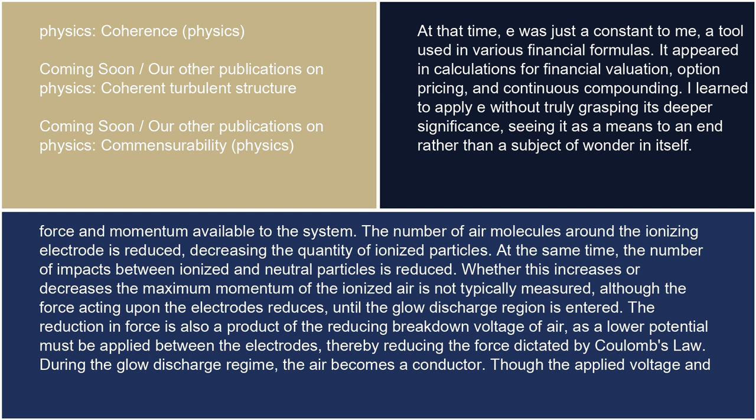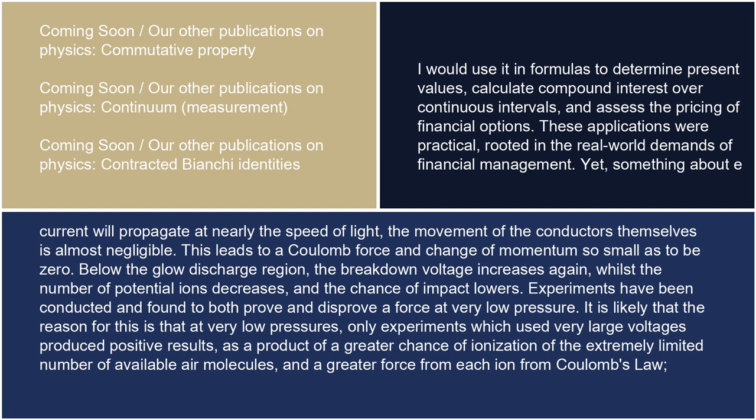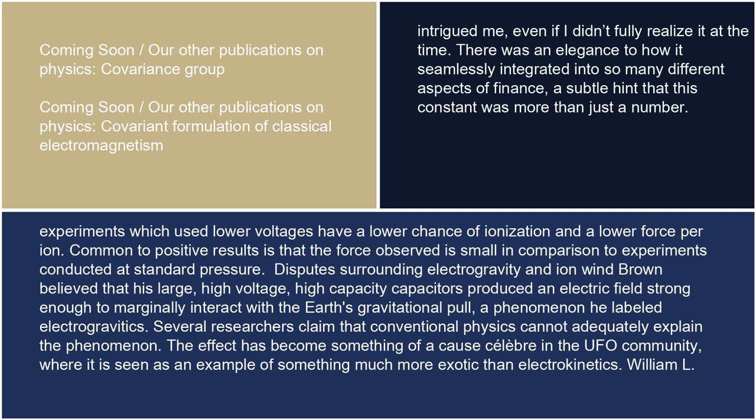During the glow discharge regime, the air becomes a conductor. Though the applied voltage and current will propagate at nearly the speed of light, the movement of the conductors themselves is almost negligible. This leads to a Coulomb force and change of momentum so small as to be zero. Below the glow discharge region, the breakdown voltage increases again, whilst the number of potential ions decreases and the chance of impact lowers. Experiments have been conducted and found to both prove and disprove a force at very low pressure. It is likely that at very low pressures, only experiments which used very large voltages produced positive results, as a product of a greater chance of ionization of the extremely limited number of available air molecules and a greater force from each ion from Coulomb's law. Experiments which used lower voltages have a lower chance of ionization and a lower force per ion. Common to positive results is that the force observed is small in comparison to experiments conducted at standard pressure.